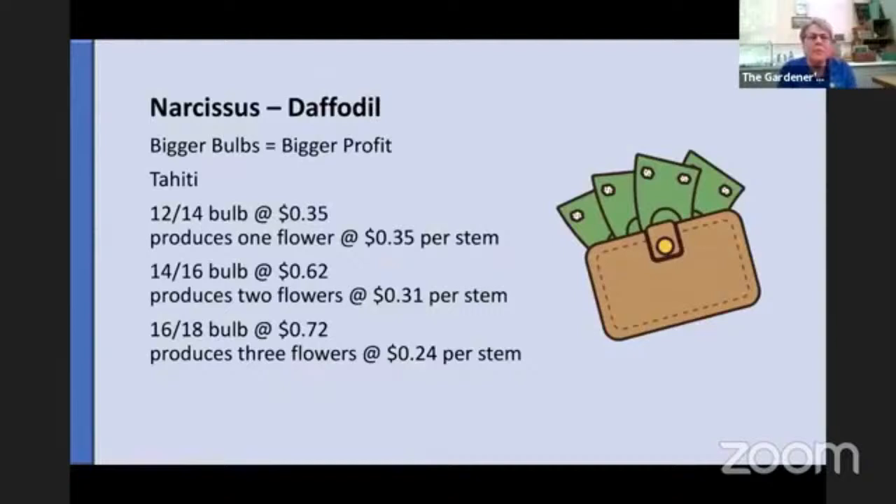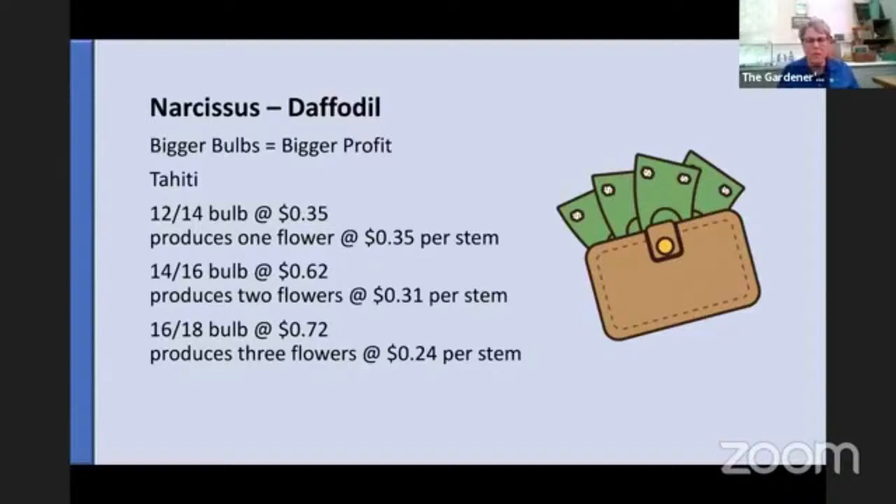With narcissus, the bigger the bulbs, the bigger the profit. If you're selling cut flowers, the more stems you can sell, the more income. For example, if you take a Tahiti bulb in a size 12–14 that might cost you 35 cents, you'll get one flower stem — that's 35 cents in bulb cost per stem. If you grow a size 14–16 centimeter bulb at 62 cents, you can get at least two flowers, so it's 31 cents per stem. And if you grow a size 16–18 at 72 cents — a little more than double the size 12–14 — you're going to get three flowers. Three times as many flowers for twice the price, which is basically 24 cents a stem in bulb cost.